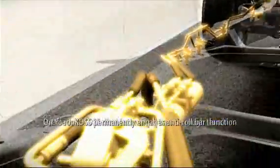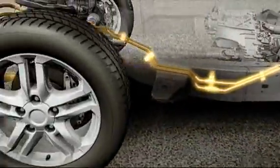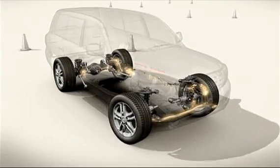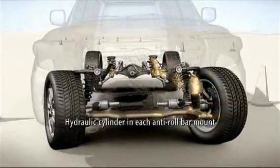But as soon as you head off-road, the system automatically disables the stabilizers to improve rough ground performance. The automatic responses of KDSS cleverly rely on two hydraulic cylinders, one in each of the anti-roll bar mounts.